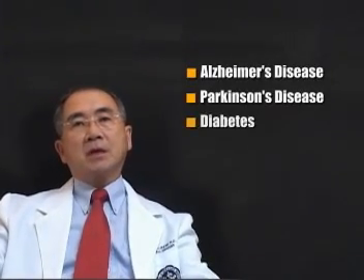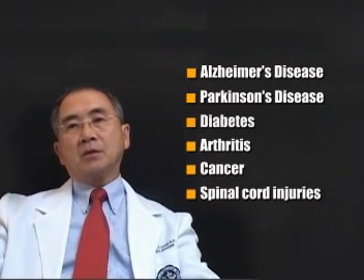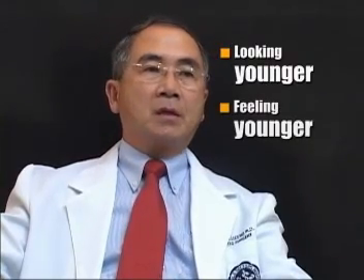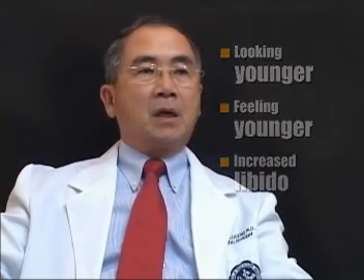Autologous stem cell transplant holds great promise against a wide variety of illnesses such as Alzheimer's disease, Parkinson's disease, diabetes, arthritis, even cancer, spinal cord injuries, and aging. Aside from treating the disease, its beneficial side effect is rejuvenation — in terms of looking younger, feeling younger, and in some patients, even increased libido. According to highly respected scientists worldwide, we can counter the effect of aging and we will be able to live to 100 years.